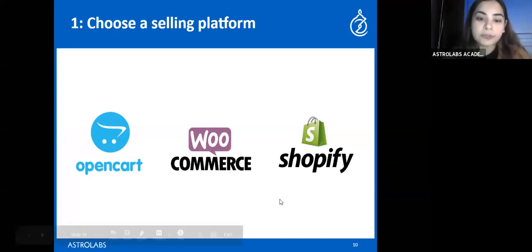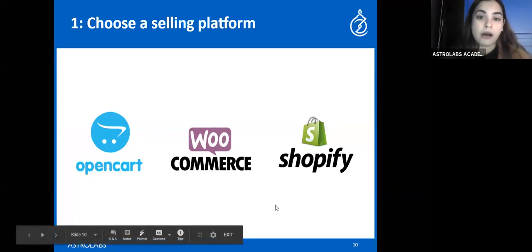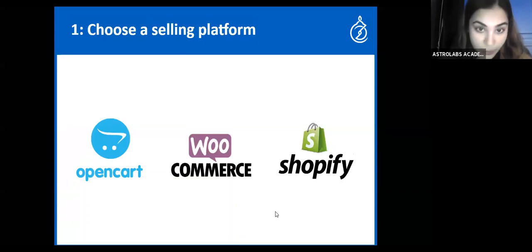Step one: you need a selling platform. You can use WordPress connected to WooCommerce, or OpenCart, but for beginners Shopify is super easy and has been a favorite for dropshippers. Keep in mind you can always migrate to another platform later, but you likely won't need to if you start with Shopify. If after a year you want to change, the migration process is fairly automatic — you just move the hosting.